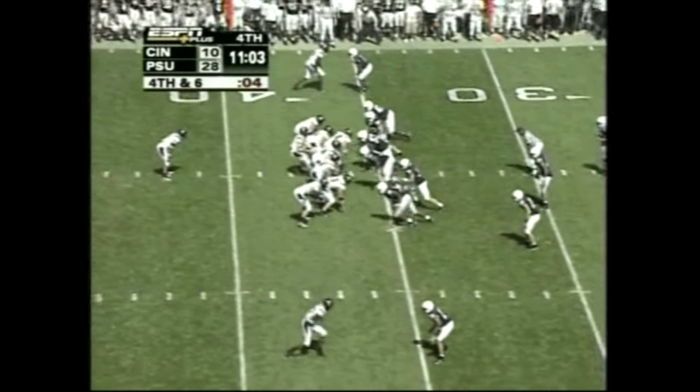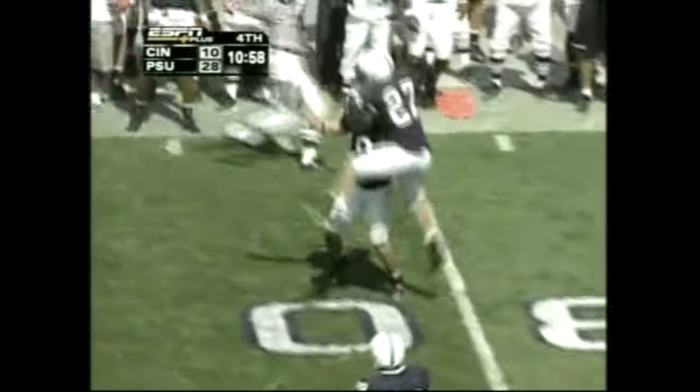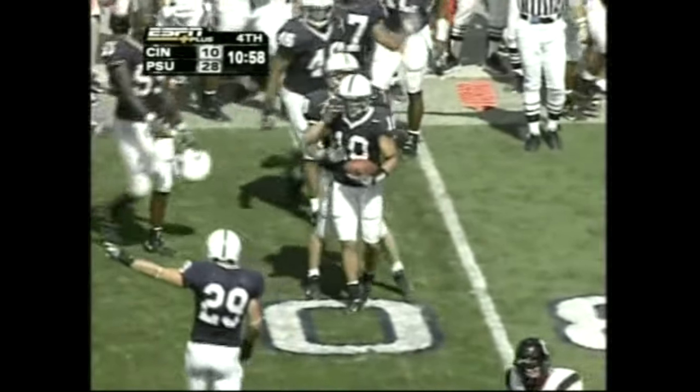Fourth and 6, backers show blitz, they come, short drop, off the pads — intercepted. You saw that one coming on the way, Kel. 10-10.